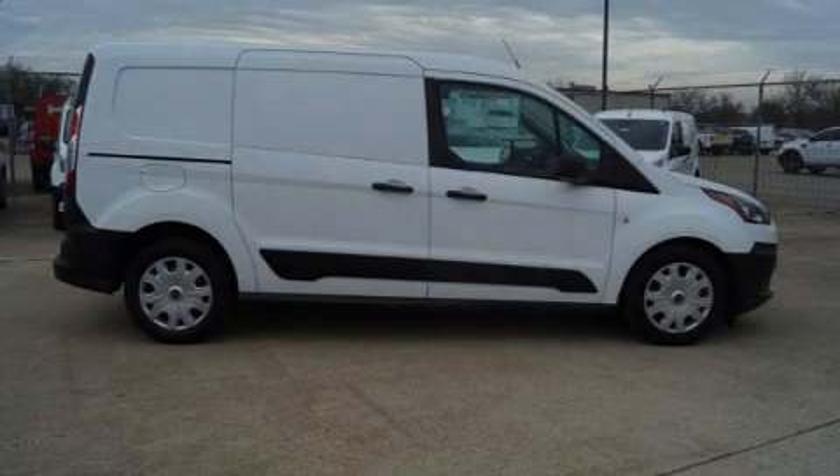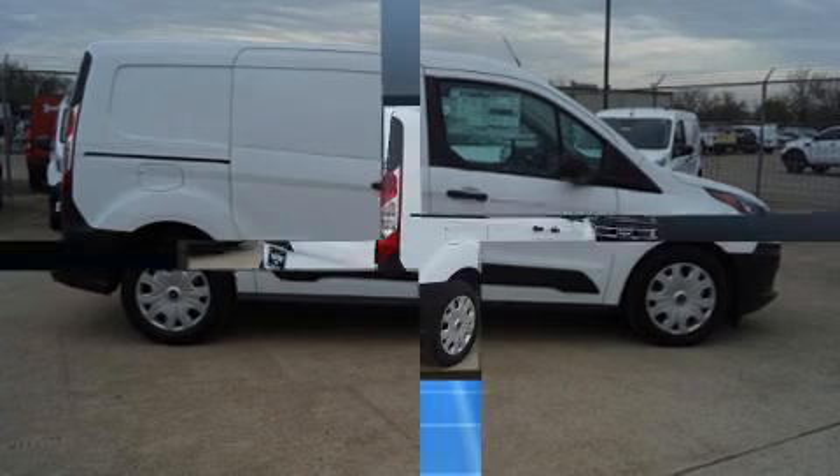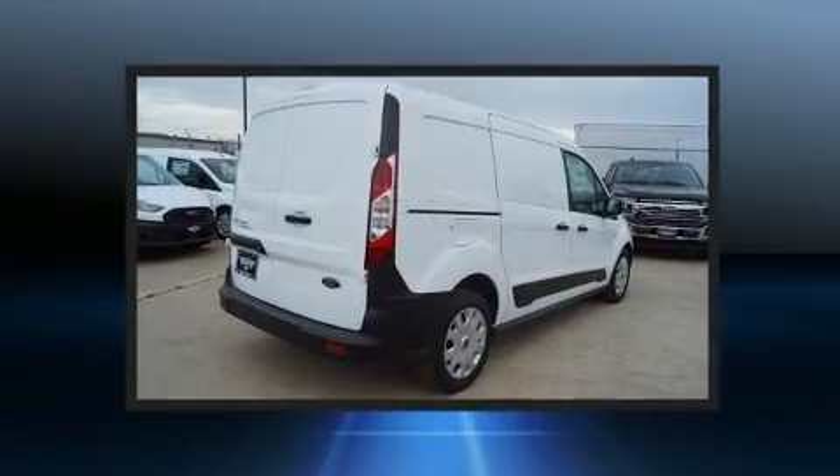Introducing the 2020 Ford Transit Connect. It features an automatic transmission, front-wheel drive, and a two-liter four-cylinder engine.